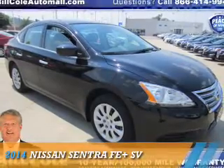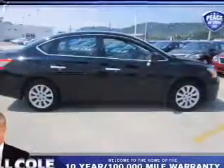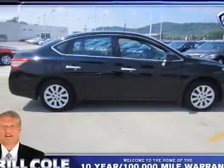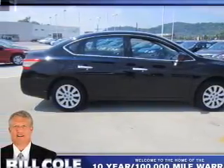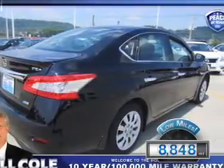Presenting the 2014 Nissan Sentra. It's powered by front-wheel drive, a 1.8-liter four-cylinder engine, and a continuously variable transmission. With fewer than 9,000 miles, this vehicle is like new.